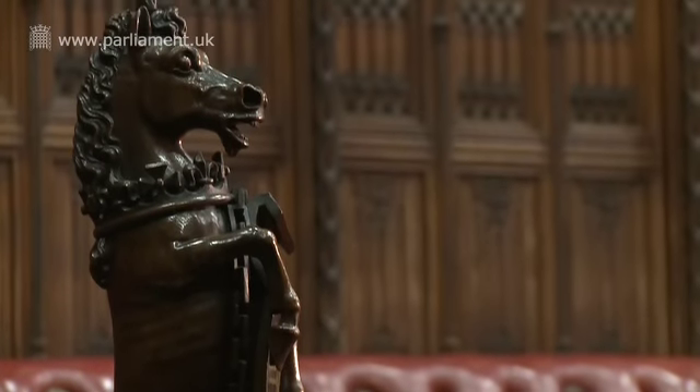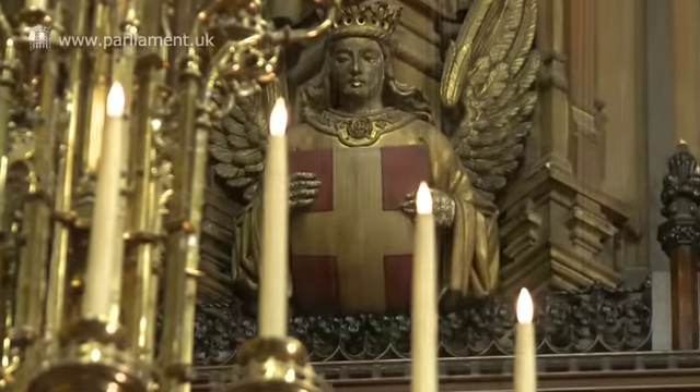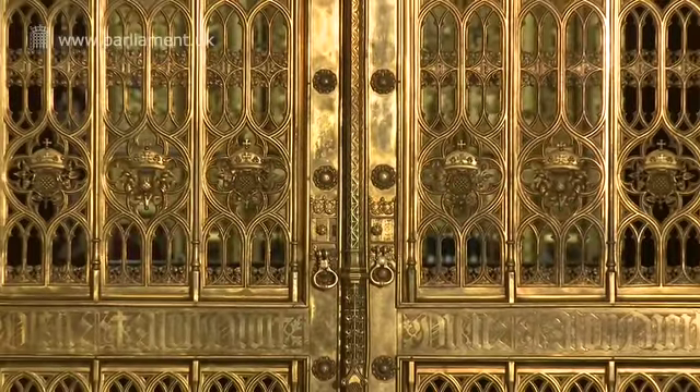Many fittings and furnishings in the Chamber were designed by Pugin, including the solid brass gates at the entrance of the chamber, each weighing some three-quarters of a tonne. The House of Lords also has a public gallery — members of the public are welcome to come to watch proceedings, debates on key issues of the day or legislation, at any time when the House is sitting.